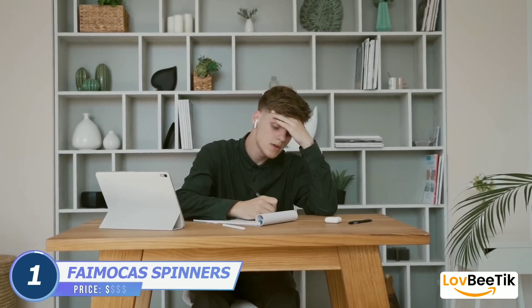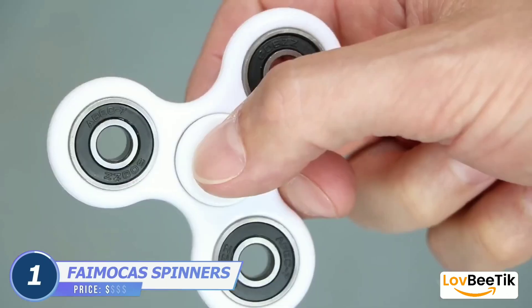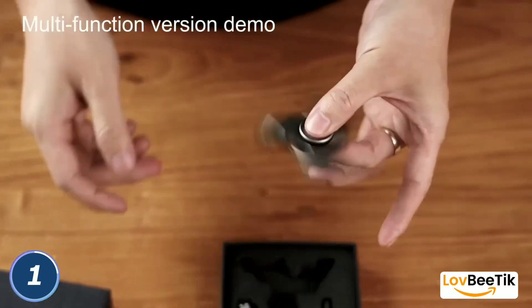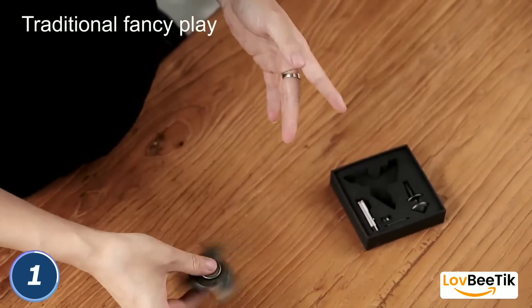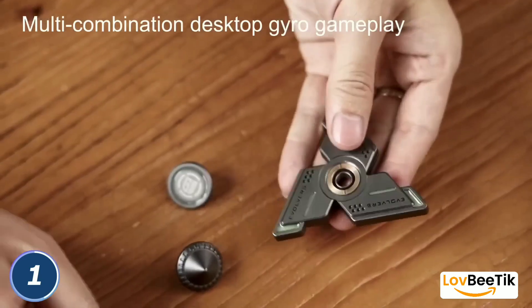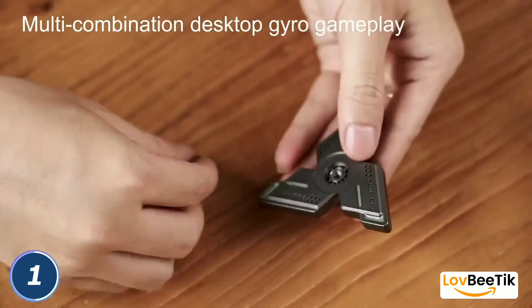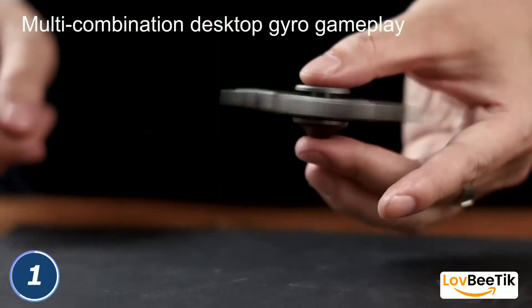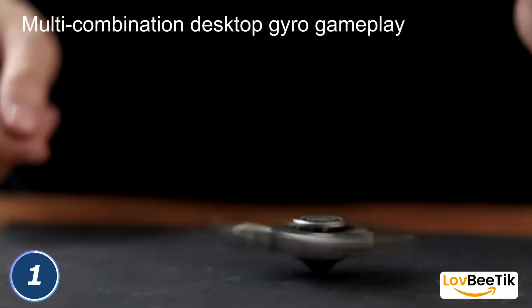FAMOCA's Fidget Spinners. Find stress relief and have fun with FAMOCA's Fidget Spinners. These captivating gadgets provide a tactile experience that's perfect for fidgeting, keeping your hands busy and enjoying moments of relaxation. Their unique designs and smooth spinning make them a delightful addition to your collection.